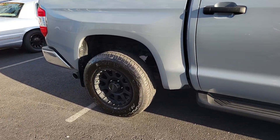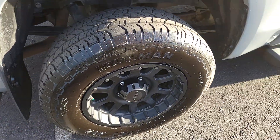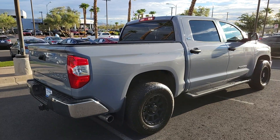This hard-working Tundra offers impressive towing and hauling capability, a smooth comfortable ride, desirable standard safety and infotainment features, and competitive fuel efficiency. Prepare to fall in love.